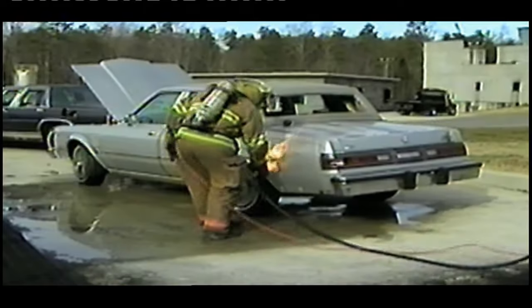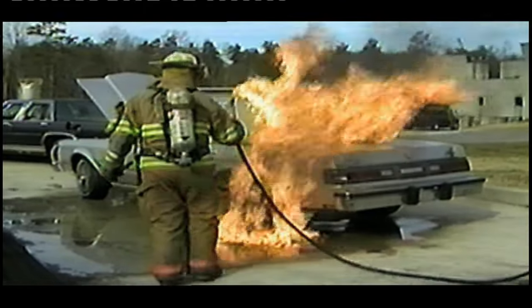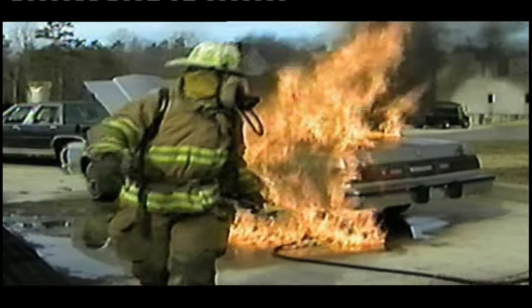The problem comes when they overreact — they leave a stream of gasoline when they already have a fire. It gets underneath the car, or they could get it on themselves.